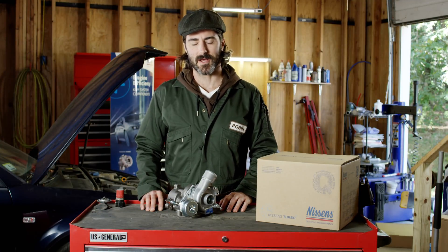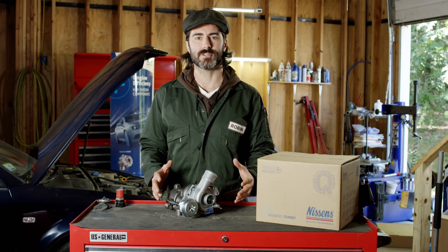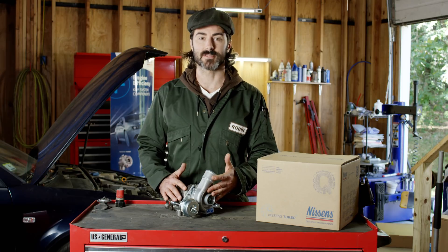Hi there, I'm Robin. Now, under normal operating conditions, a turbo can last as long as the lifetime of the engine.